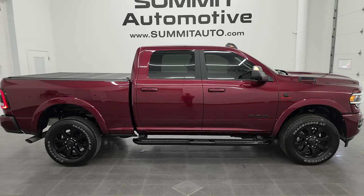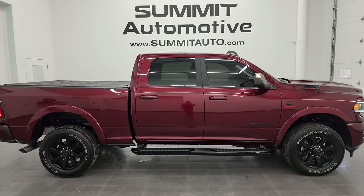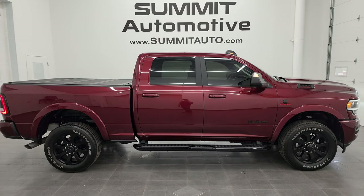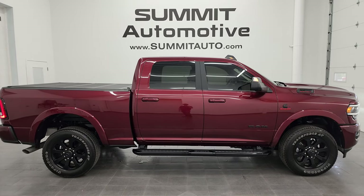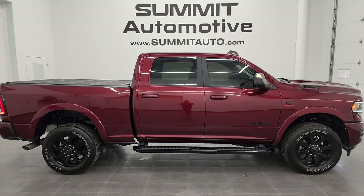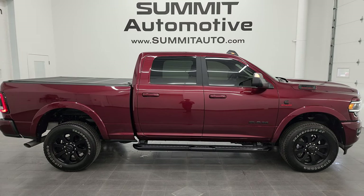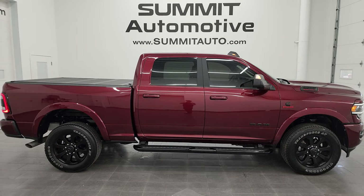If you'd like to check out more HD videos, go to youtube.com/summitauto and click the bell notifications. In a second you'll see a link to subscribe in the upper left, a link to more Ram 2500 truck videos in the upper right, a link to this vehicle on our website in the lower left, and a link to one of our latest YouTube videos in the lower right. We're super excited to help you with this ultra-clean 2022 Ram 2500 Crew Cab Short Box Laramie Level B Night Edition in Delmonico Red Pearl Coat. Thanks again — remember to like, subscribe, and share!